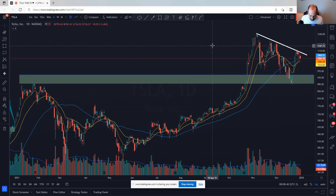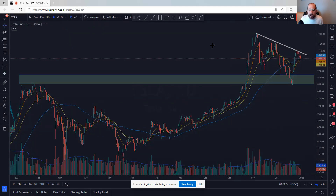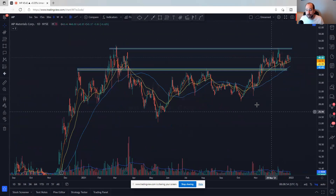Materials are the next group — only five names. MP — it kind of came up, it's a bit choppy with decent accumulation, but it's starting to make the right side of a base. Kind of a VCP look, to be honest. If it gets above $50, I think that's a place to get long. It's a 10% move between here and that $50 potential resistance area, but it looks pretty good overall.